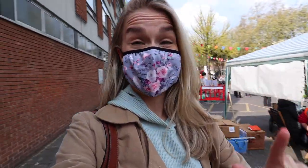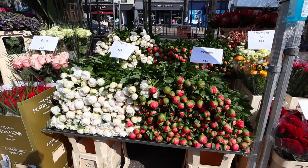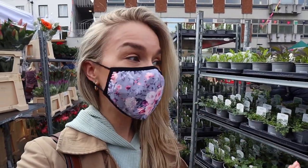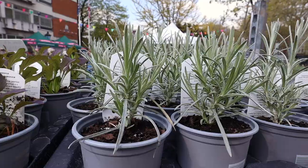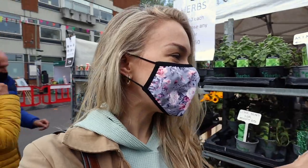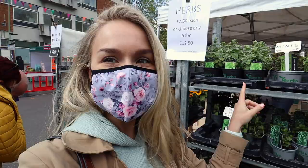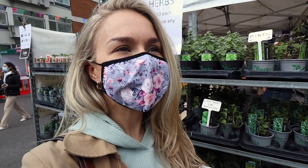The first shop behind me is a specialist herb grower — that is right up my street. You've got basil, coriander, rosemary, and it smells fantastic. There's not only one herb per pot; there are literally three or four different herbs. There's sweet spare mint, normal mint, and lime mint for mojitos. This is literally a herb fan's heaven — I love it.